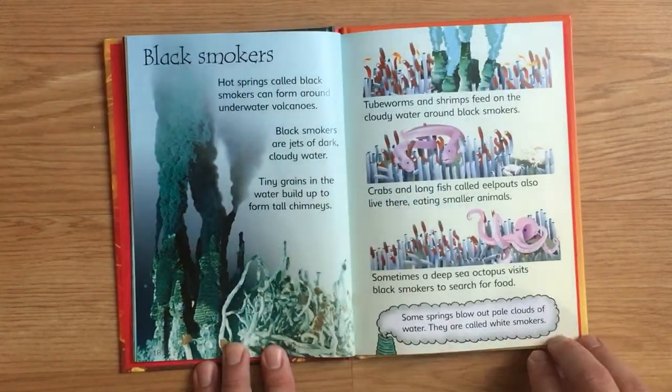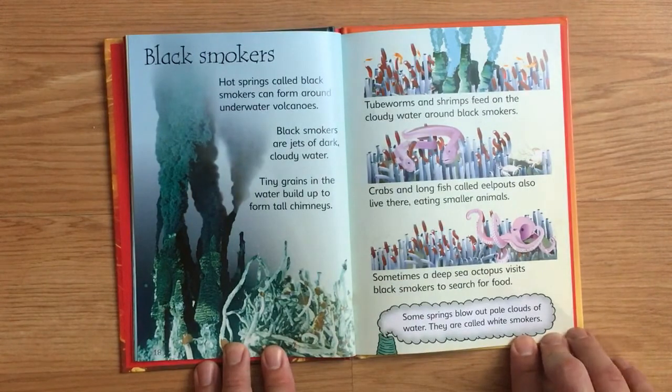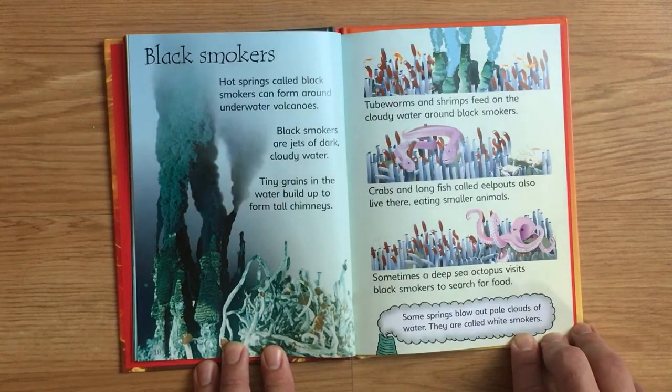Black smokers. Hot springs called black smokers can form around underwater volcanoes. Black smokers are jets of dark, cloudy water. Tiny grains in the water build up to form tall chimneys. Tube worms and shrimp feed on the cloudy water around black smokers. Crabs and long fish called eel pouts also live there, eating smaller animals.